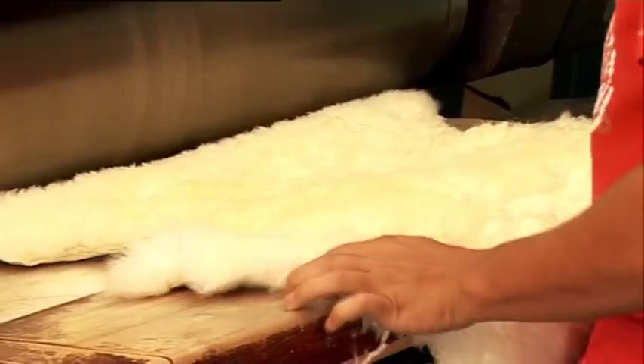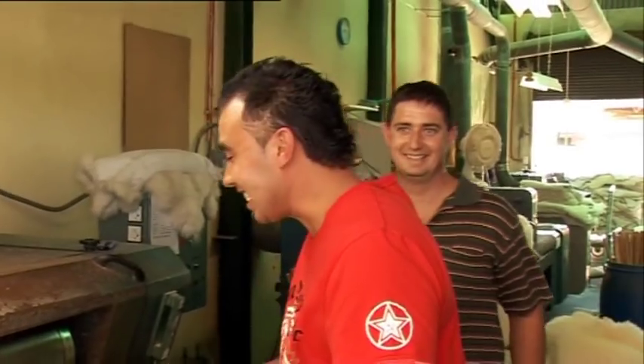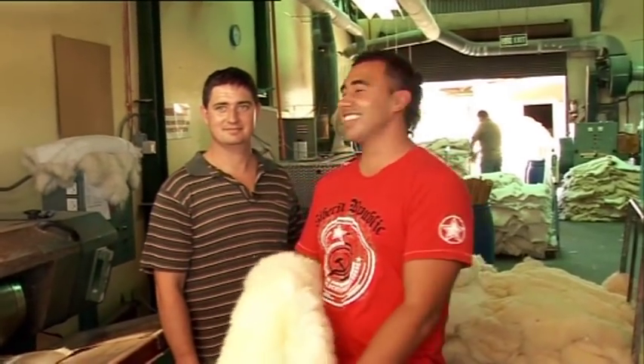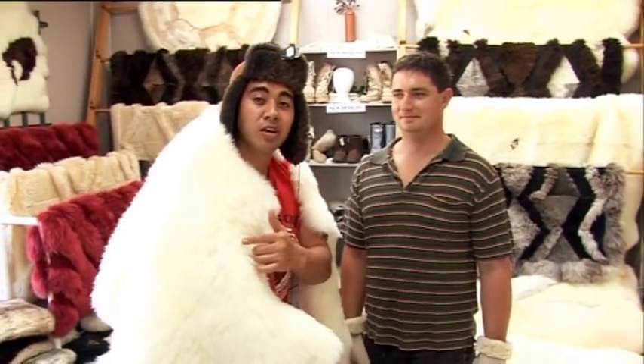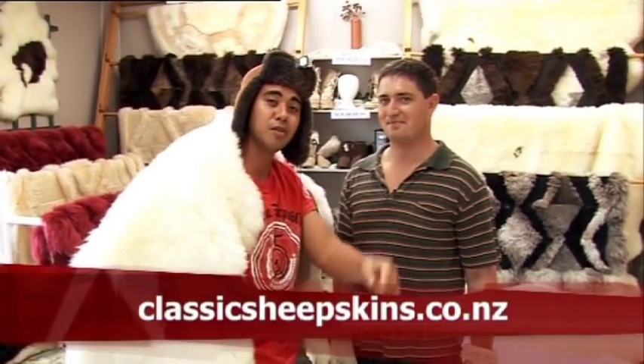You reckon I could have a go? Yeah, sure. Sorry Troy, I think I've de-wooled your lambskin! And once you've got it perfect, where does it go? So then we go to the finishing area. It's so soft, warm, and easy to see why it's a Kiwi icon in demand around the world. Thank you so much Troy for showing us how you make your top quality product. If you want to know more, check out the website below.